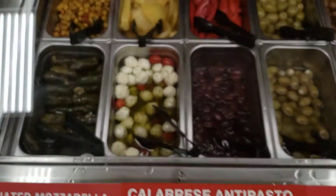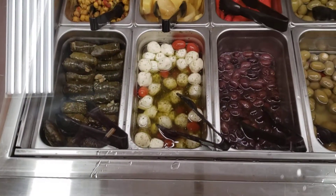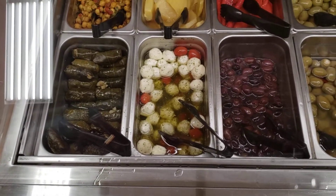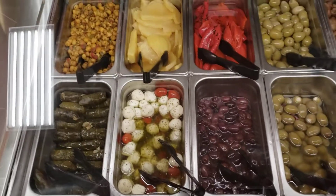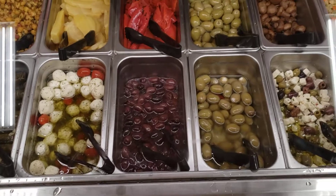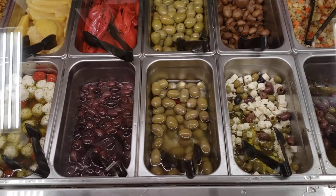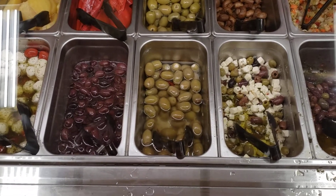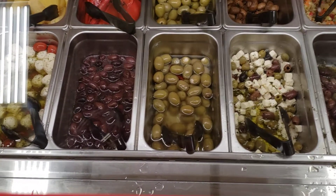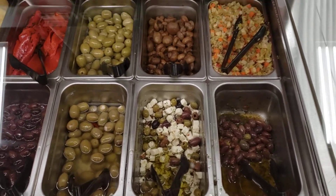This is all olives, grape leaves, mozzarella tomato salad, calabrese, antipasto, muffalata olive salad, chickpea, mushrooms marinated with teriyaki, sweet umami — all kinds of stuff here.